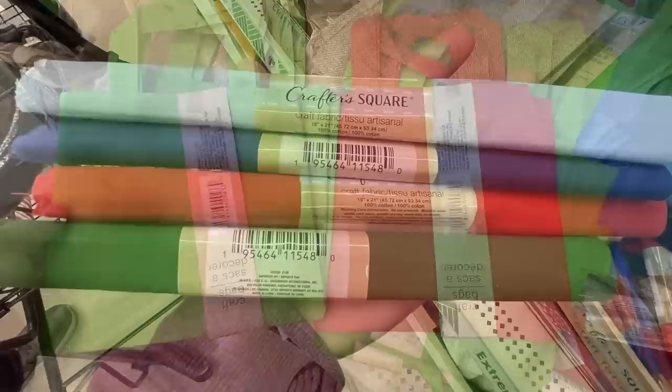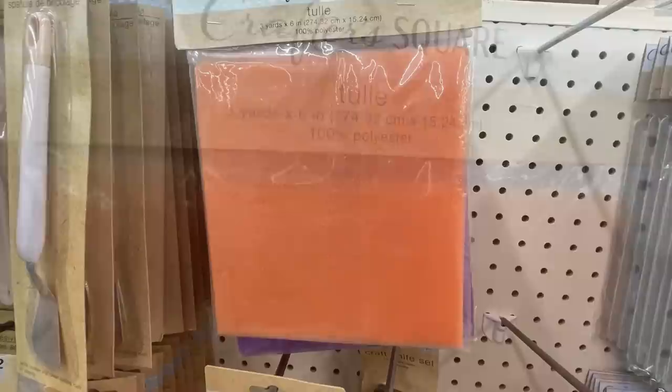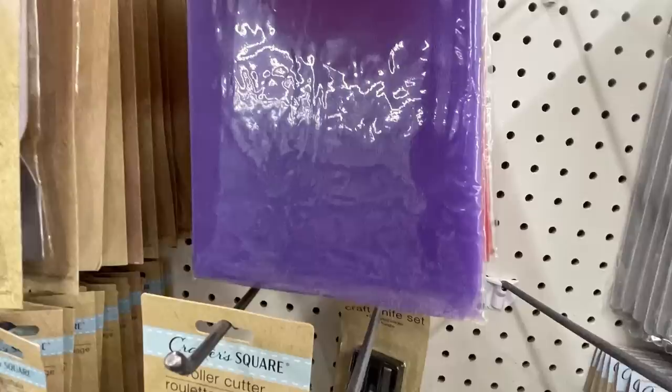And some fabric rolls in Christmas colors that they just put out — they have light blue, dark blue, red, and green, and then a whole box of just solid white. There's some Crafter Square three yards by six-inch tall, one hundred percent polyester. They have those in orange, and you can also find them in purple and red this week.